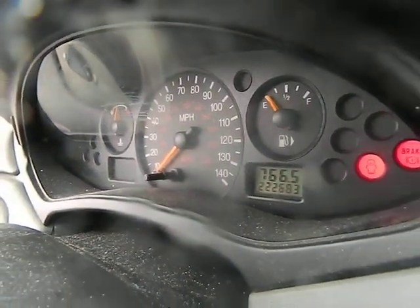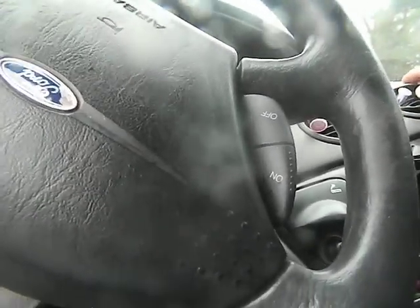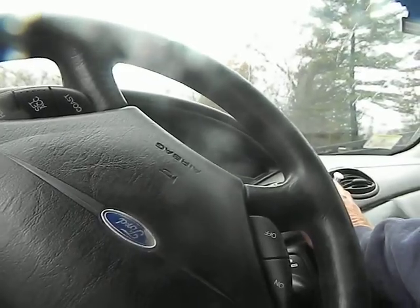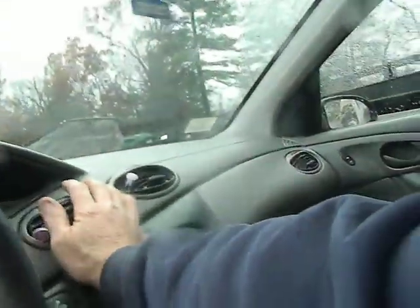It's got two hundred twenty-two thousand six hundred and eighty-three miles on this car. I do not feel the air conditioning blowing cold at first, but it seems to actually be cold now when I put it just on the louvers.